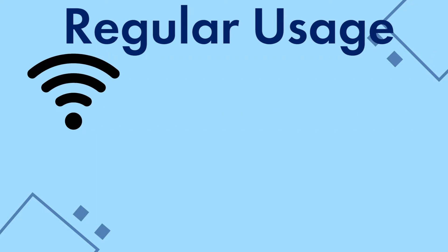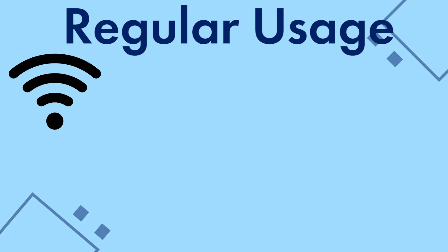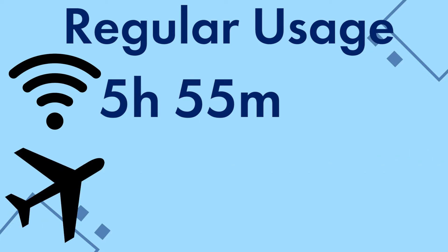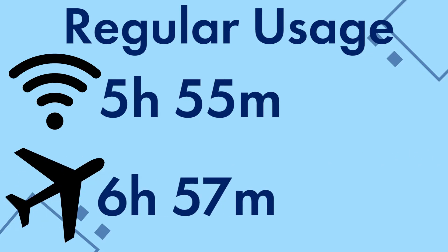I also used the phone regularly both on airplane mode and without airplane mode, and the results are quite interesting. On regular use with Wi-Fi and data turned on, the phone lasted around 6 hours. Meanwhile, with airplane mode turned on, the phone lasted around 7 hours — that's an hour longer. My regular usage involves using it for social media, the phone was in standby, I also used it to take videos and capture photos, as well as use it for gaming and watching movies.